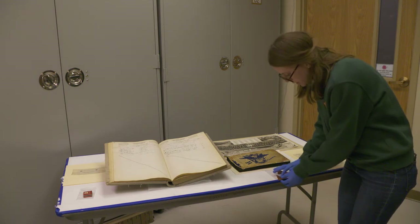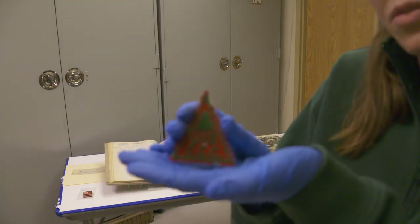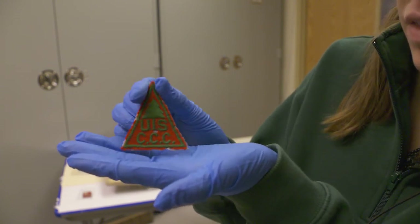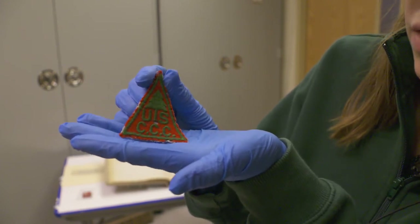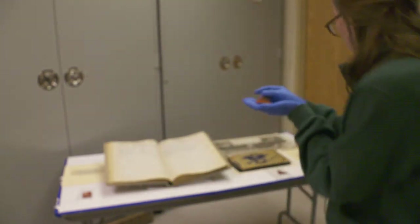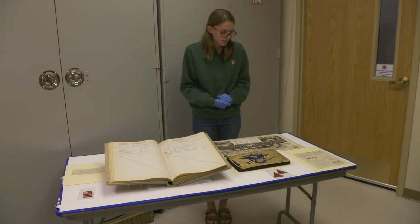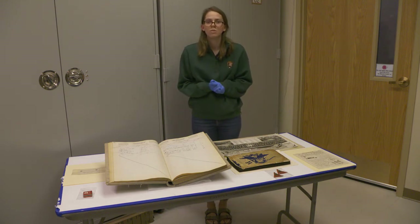If you look closer at these CCC photos, you may notice an insignia on some of the uniforms the men are wearing. These are shoulder patches from the CCC uniform — a red face with green lettering that says 'USCC' with a tree emblem. The final item we've pulled out to showcase the CCC era in Zion is this Christmas edition of the Zion Zephyr, which was a camp newsletter.